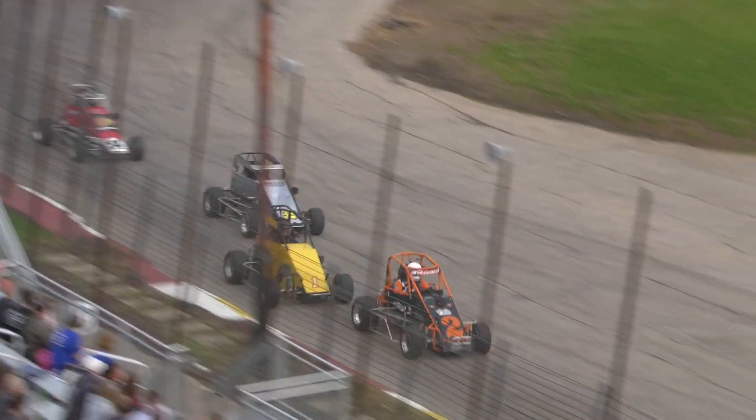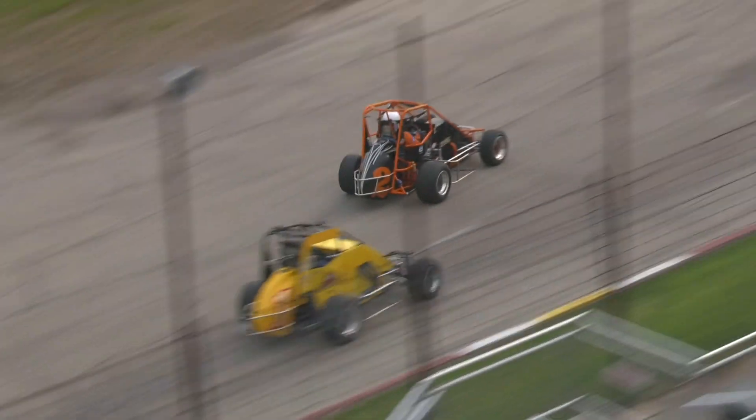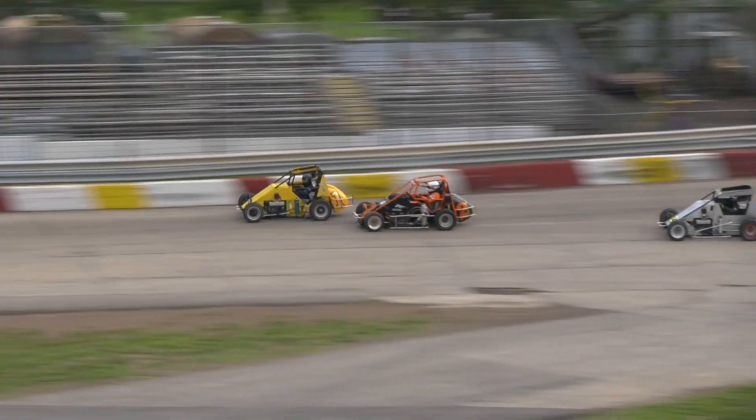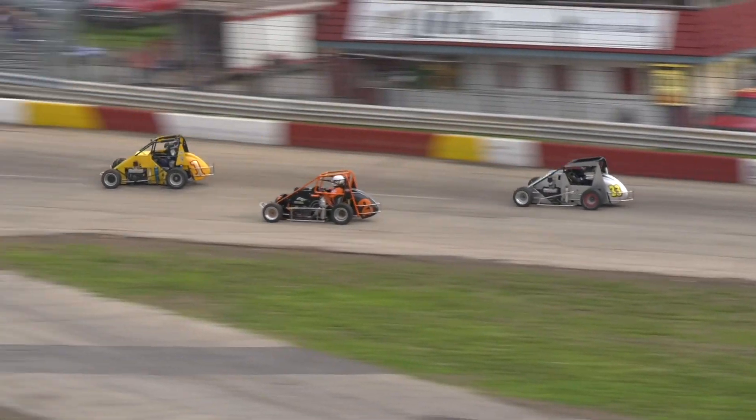3 wide! They're midgets — they could probably go 4 wide! What a great turn in 1 and 2 for that one car of Scott Corner. It's Corner for the lead! Amen for second!